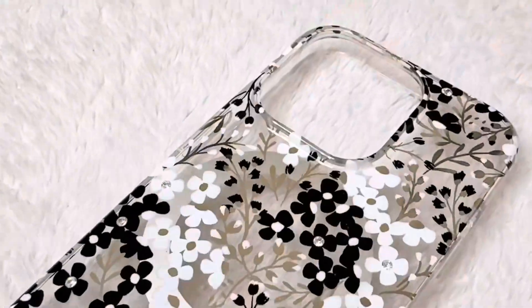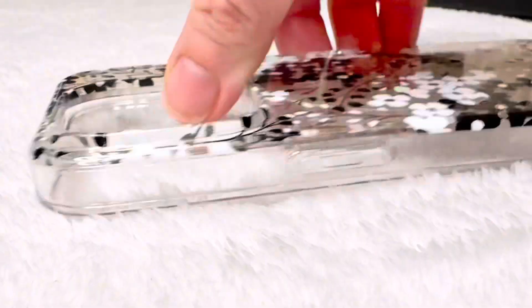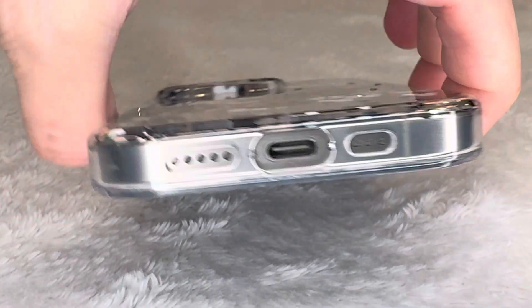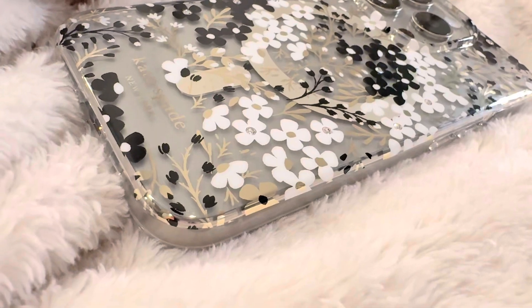It ensures uninterrupted access to all the buttons and ports, encasing them in durable plastic with only the camera, plug, and microphones exposed. It's also tested for drop resistance — 10 feet drop protection, shockproof bumpers, and anti-scratch coating all help safeguard your phone against accidents, helping it look great over time.